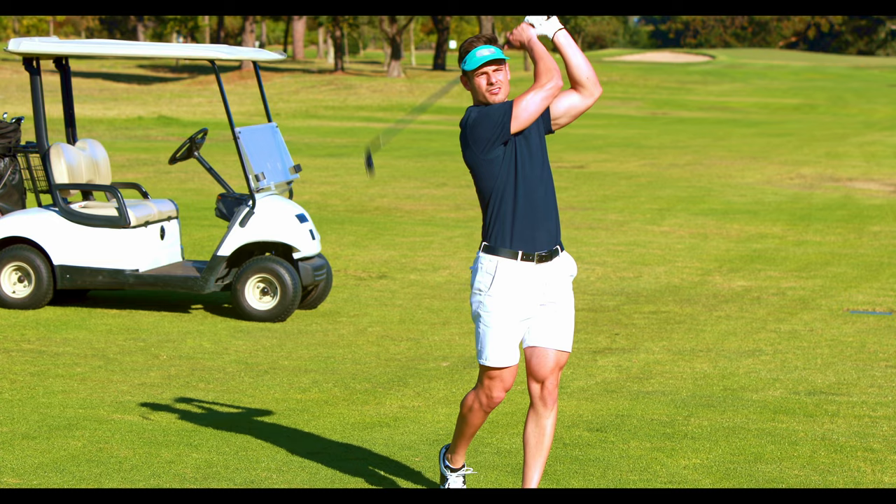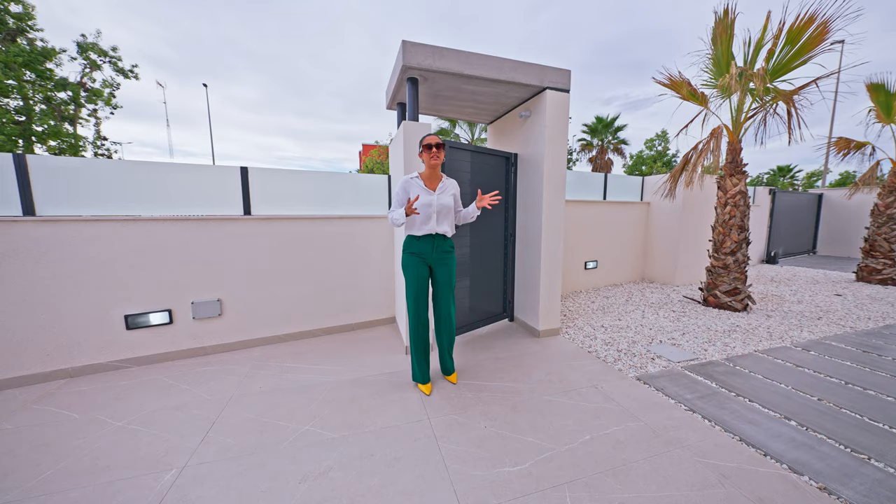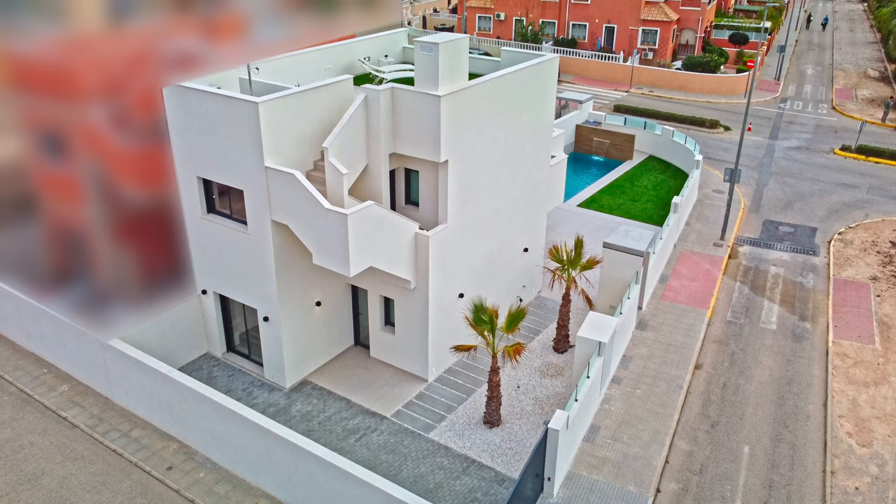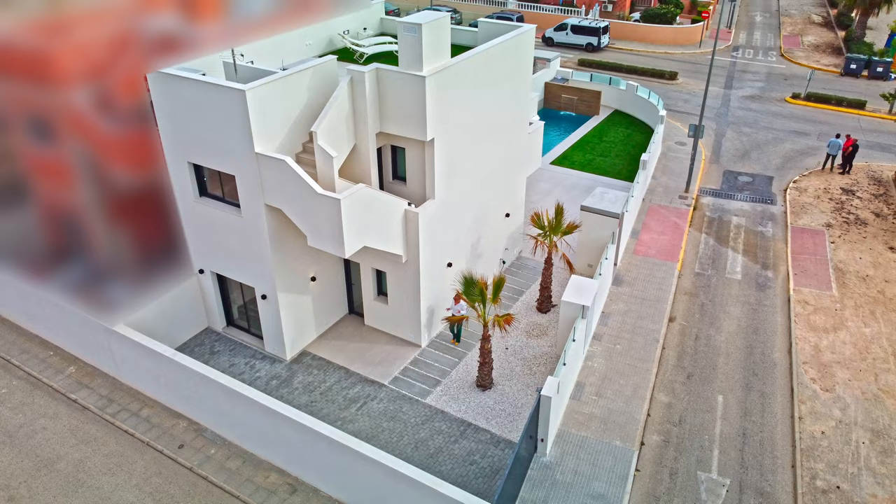This is our main entrance to the property. It comes with a security camera and it leads us to different areas. To one side, we have our private pool and our dining area. On this side of the property, we have a private parking space, which is big enough to fit two cars and comes with a remote-controlled gate.